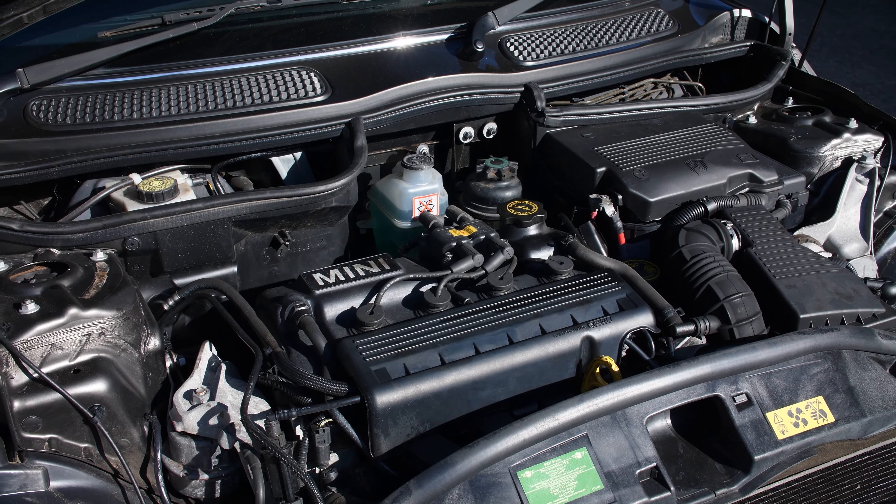This one is the petrol 1.6 litre naturally aspirated engine with the five-speed manual gearbox, although you can get it with a six-speed manual even on the petrol model, and you can even get it with the CVT automatic continuously variable transmission if you want to.